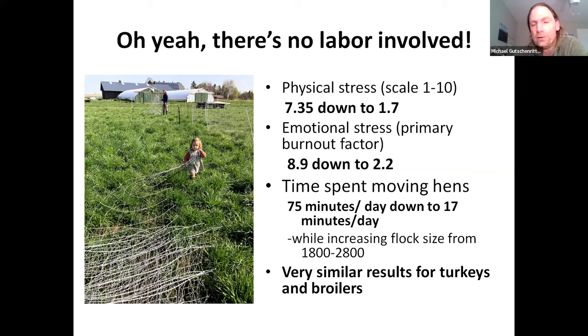All we're doing is hooking the tractor up and moving it for about two minutes per coop. The emotional stress — basically burnout — went from about 8.9 down to 2.2. In the last three to four months of the actual grant, our physical and emotional stress were under one out of ten. It was a huge game changer. In my opinion, if you're burning out, you're not going to keep farming. I wasn't going to keep farming with a burnout level of 8.9.